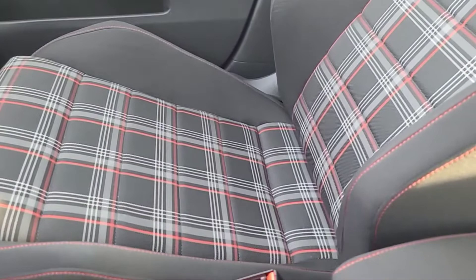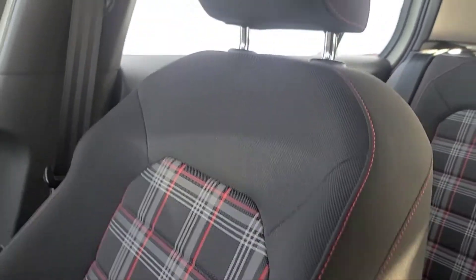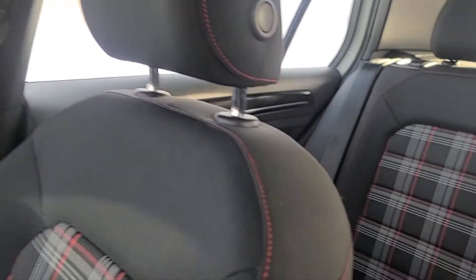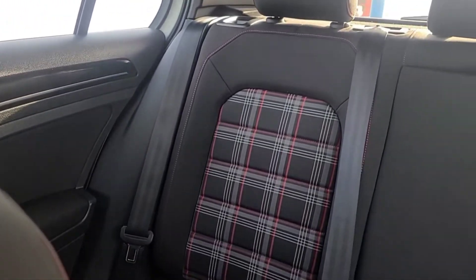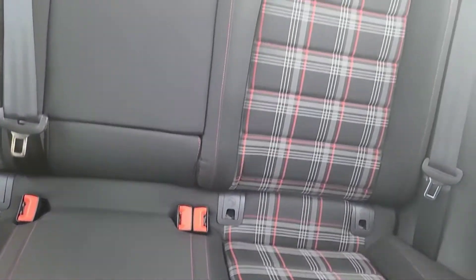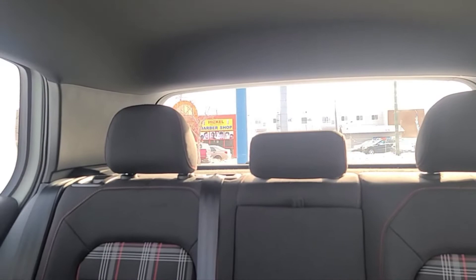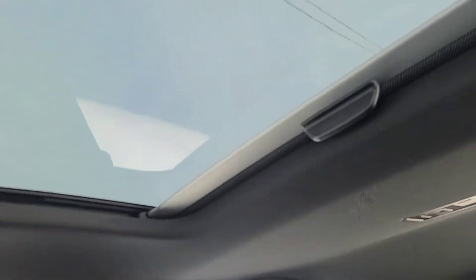The seats are black cloth with a plaid design. In the rear, we have a split-folding bench seat. There is also a rear window defroster and lastly, there is a sunroof.